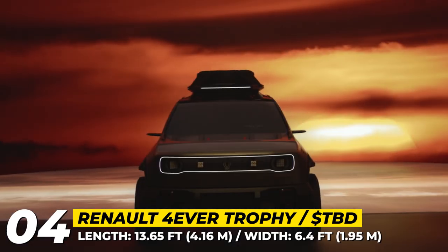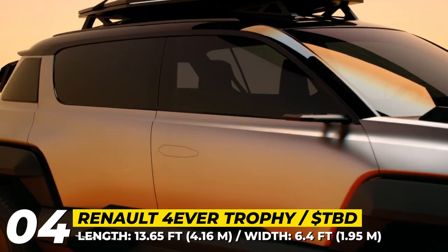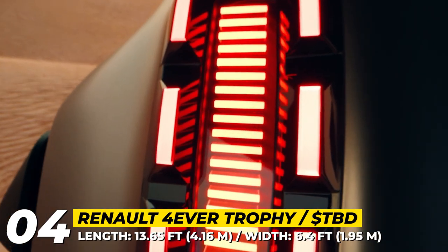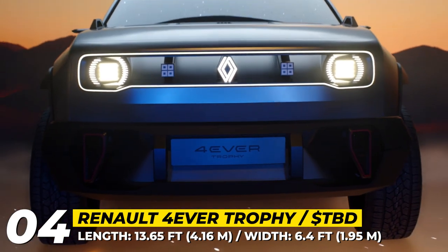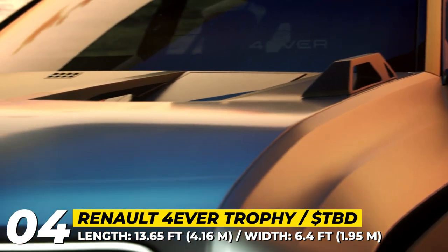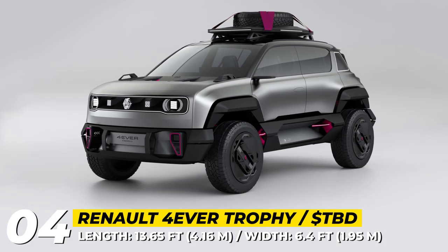The car has been designed on the CMF BV platform that can venture off the beaten track. Each wheel has a visible compressor that can be readily adjusted from inside the car to adapt the tire pressure to suit the terrain. Renault is unlikely to transfer these design choices to the production model anytime soon, but the approach is likely to pave the way for future all-electric B-segment SUVs of the brand.